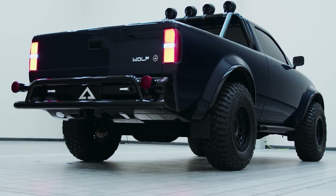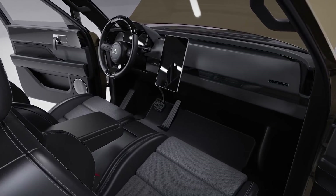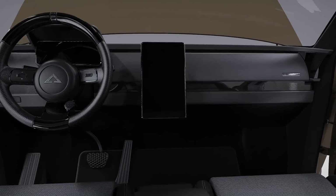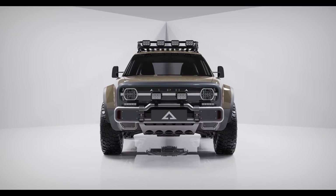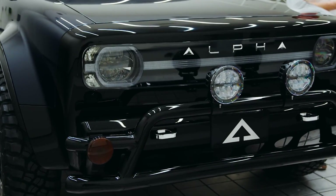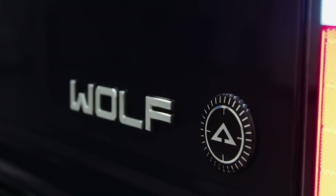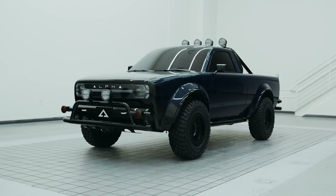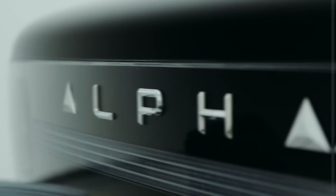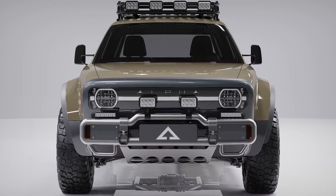Equipped with Bluetooth and audio systems, a premier trim, and a sleek digital display for the driver, it offers a modern driving experience. With a payload capacity of around 6,600 pounds, the Super Wolf is ready to tackle any task. While specifications are subject to change, the leaked estimated price of at least $48,000 is generating excitement among enthusiasts. Get ready to embrace the future of pickup trucks with the Alpha Super Wolf.